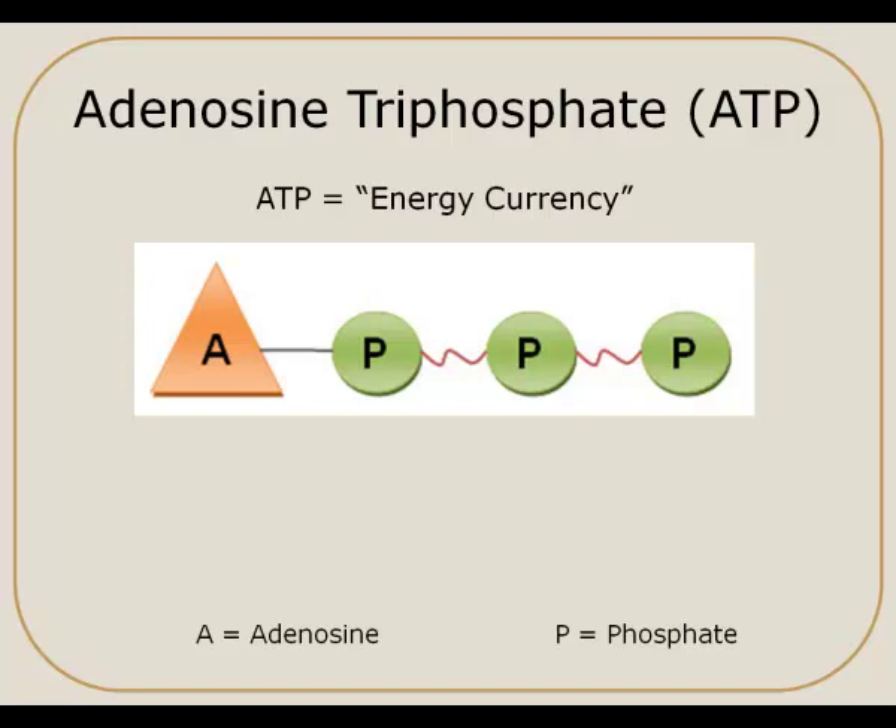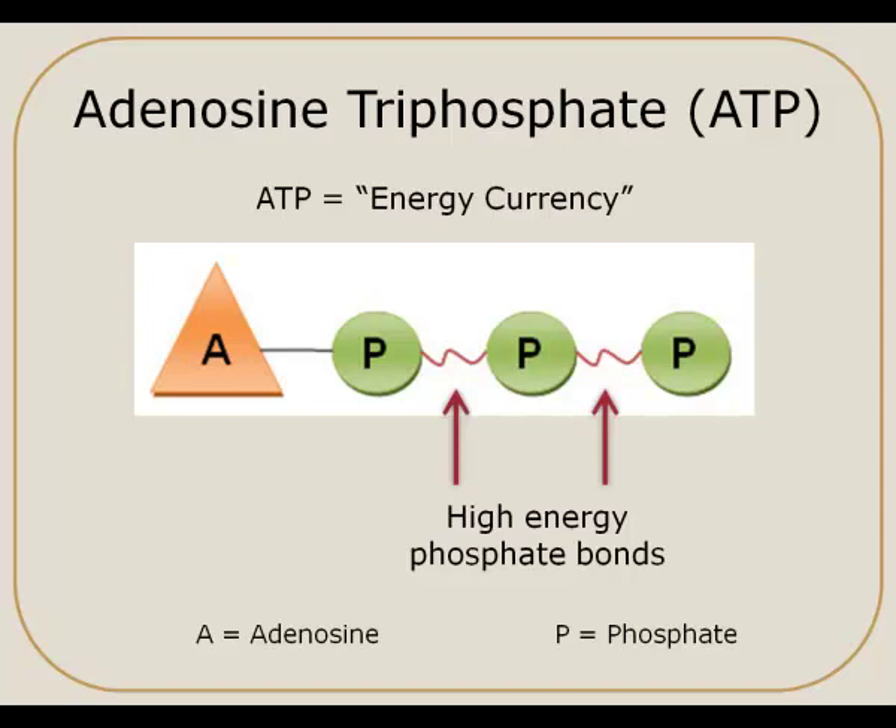ATP is stored primarily in the muscle tissue. So when your muscles get a message that they need to do something — to move or to do whatever they need to do — this ATP molecule is what is actually broken down to release the energy to do work. The A in ATP stands for adenosine and each of the P's represents a phosphate group. Between the phosphate groups, the squiggly red lines are high energy phosphate bonds. This is where the actual energy is stored, and when we need to release that energy, those bonds are broken.